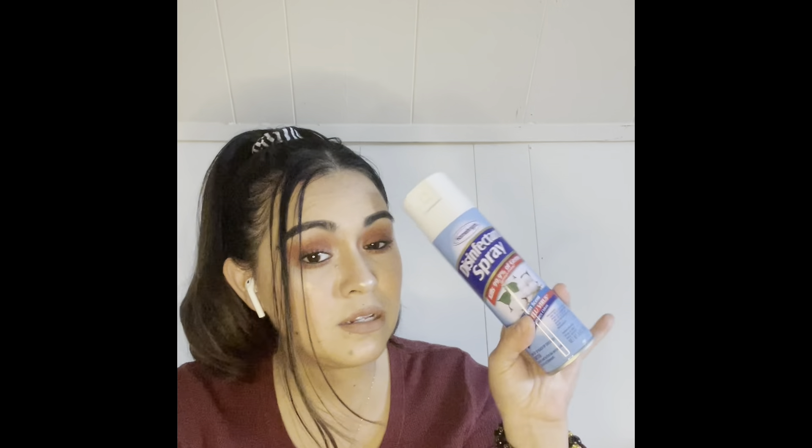I also got this disinfectant spray — it kills 99.9% of germs, is in the scent linen, kills the flu virus, and eliminates odors. We have a dog so there's always that smell in the house and I'm not about that. I spray this in the air, on doorknobs, everywhere. Normally I buy these in bulk at Sam's but since I'm not going there for a while, this will hold me over.